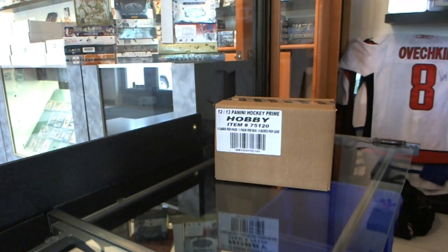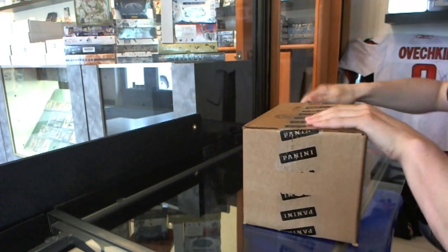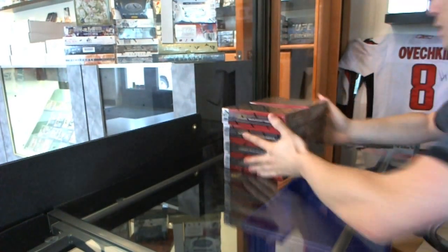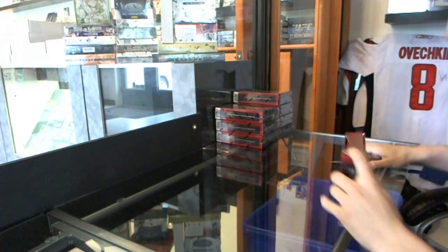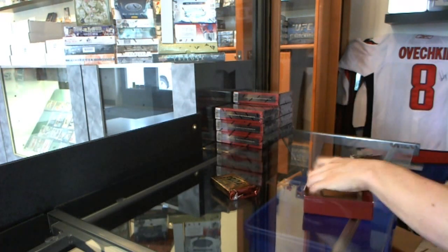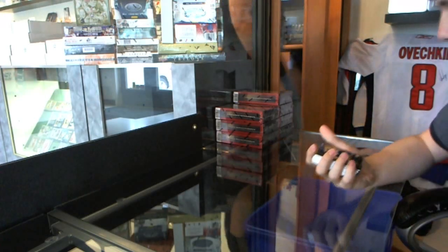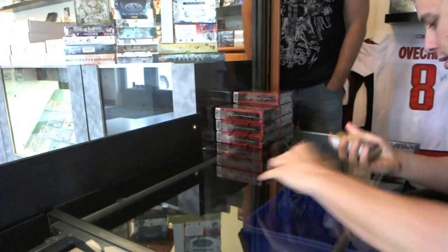Continuing on CNC Group Break number 2000, we are now on to the case of 2011-12 Panini Prime. It feels like a long time since I busted a Prime. A Shield would be nice — I can deal with a Shield if we hit one. All right, we start with a base card number to 249, Joffrey Lupul — that's a good start.